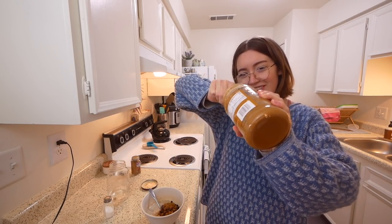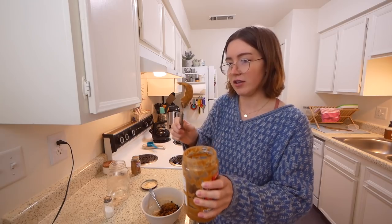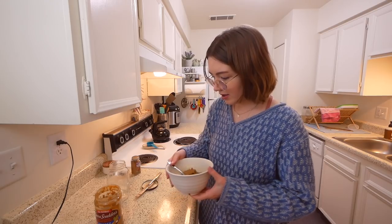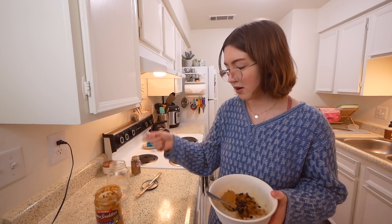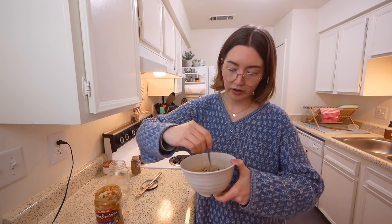Do you guys keep your peanut butter in the fridge or the pantry? I like to keep it out because I like when it's easier to spread. But sometimes I get scared — last night I had peanut butter and jelly and I got scared I might have got a little bit of jelly in the peanut butter. What if it molds? Because there's jelly in it. These are the things that I think about.